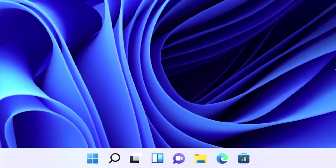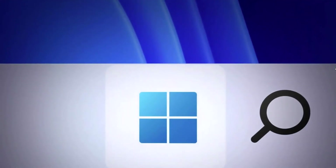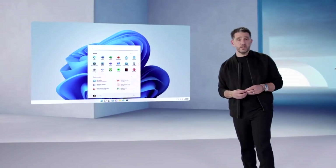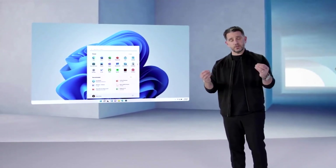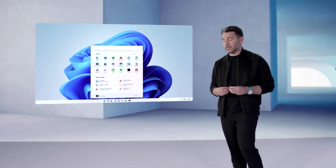We put Start at the center — it puts you at the center. It's what you need, closer to you, simplified. It's cloud powered to serve you the docs and the apps you need. And the details matter. It is the details that enable you to get to that emotional space and connection with the product, to be able to produce and get the work you need done.